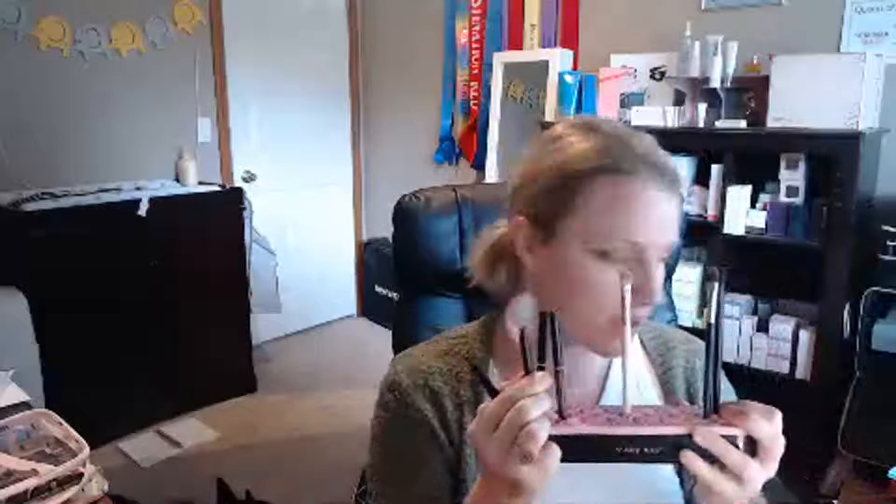I love this brush organizer — I lose my eyeshadows and eyeliners all the time in my makeup bag. I've actually been using it more for my brushes and eyeliners. It's nice because they don't go anywhere. Have you guys ever had eyeliners rolling around in your makeup bag? It's really annoying.